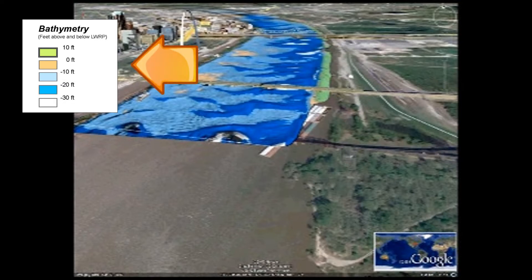For the colors, starting from deepest to shallowest: white represents any depth greater than 30 feet at low-water; dark blue is 30 feet to 20 feet depth at low-water; light blue is 20 feet to 10 feet depth at low-water; brown is 10 feet to 0 feet depth at low-water; and green is 0 to 10 feet above low-water.